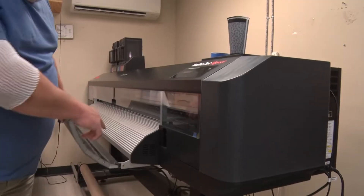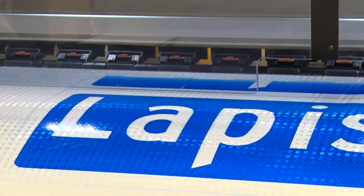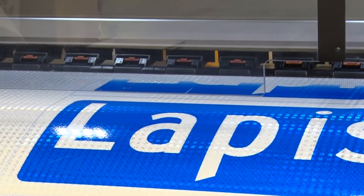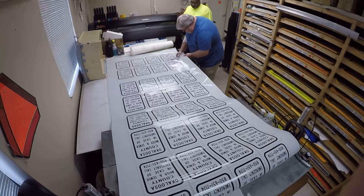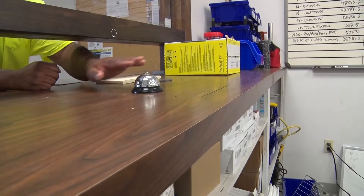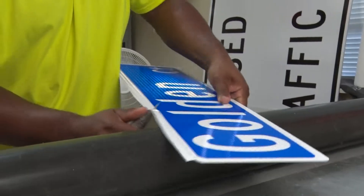Here, the county's two sign technicians masterfully print the sign on an 8 by 30 inch reflective piece of paper. They laminate it, cut it, then head to the supply shop for the metal. The new sign is then adhered to the metal and it's set for installation.